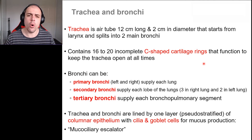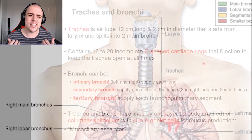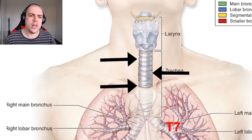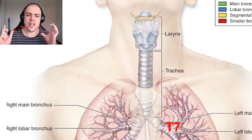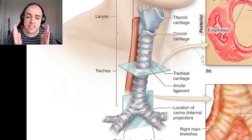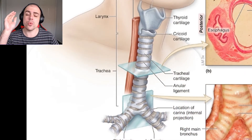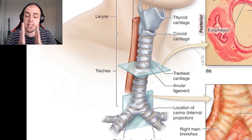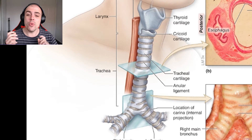What's very important about the trachea is that it contains C-shaped cartilage rings. They are C-shaped, not completely round, and the purpose for that is due to the positioning of the trachea — because directly behind the trachea is the esophagus. When we need to eat, the esophagus needs to stretch out.